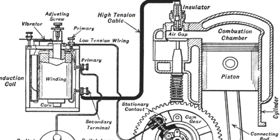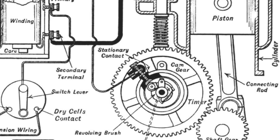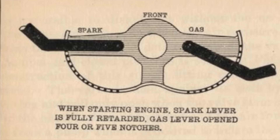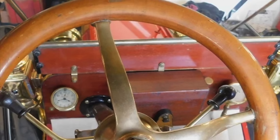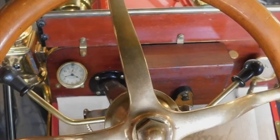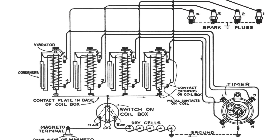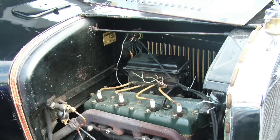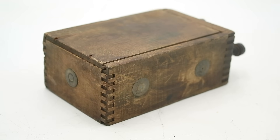Since the trembler coil produces a continuous series of sparks, some other mechanism is needed to time those sparks to the ignition cycle of the engine. This was accomplished using a rotating switch called a commutator, very similar to a modern distributor, which was driven by the engine camshaft to control the flow of current from the magneto or batteries to the primary side of the trembler coil. Unlike in the earlier make-and-break system, the distributor could be adjusted to vary the engine ignition timing, done using a lever attached to the steering column which rotated the commutator cap by a series of mechanical linkages. In multi-cylinder engines, each cylinder required its own separate trembler coil, typically mounted side by side in a wooden box on one side of the engine compartment, with spring contacts pressing against the metal electrodes on the side of each coil.